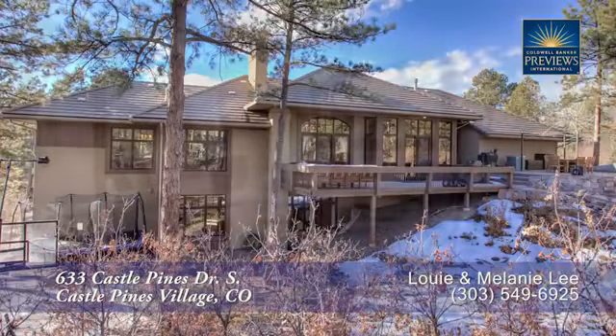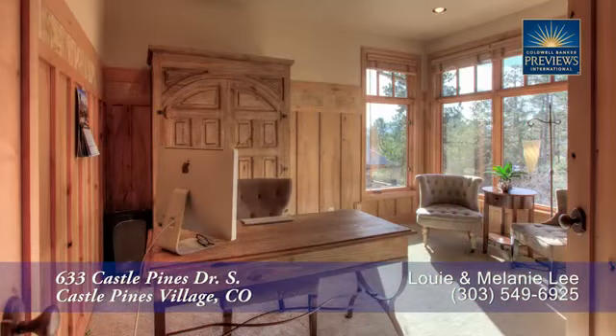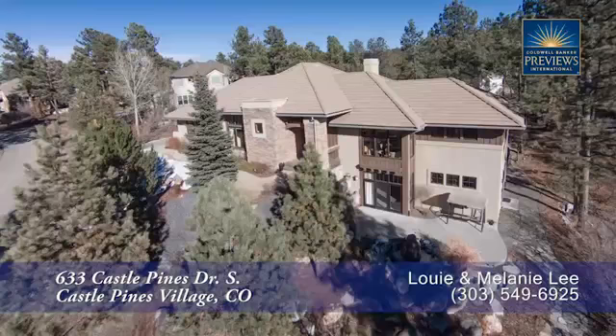There's so much more to see in this home, you'll want to come visit it in person. Please call Louis Lee for a private showing. You'll be glad you did.